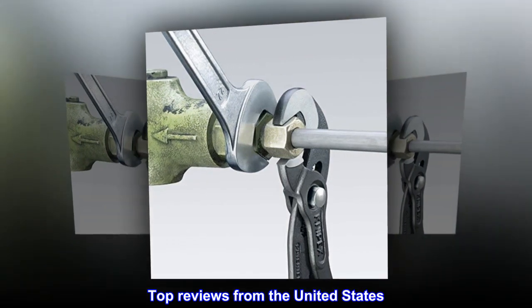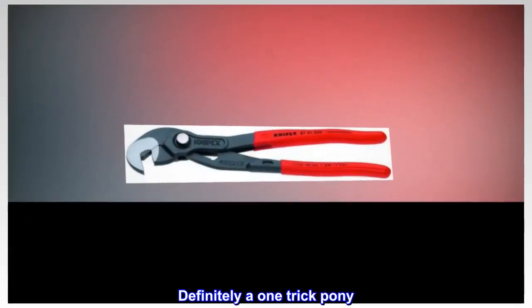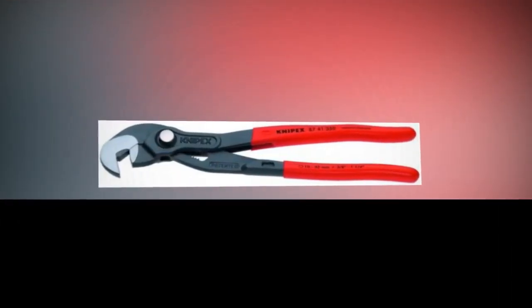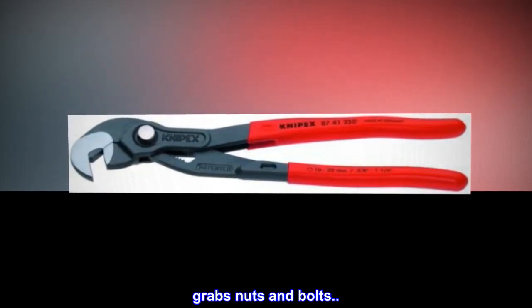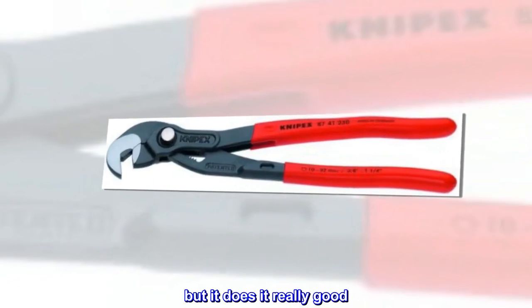Top reviews from the United States: Definitely a one-trick pony. Does one thing — grabs nuts and bolts — but it does it really good.